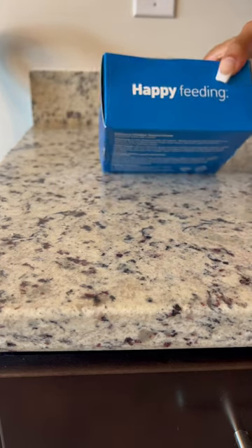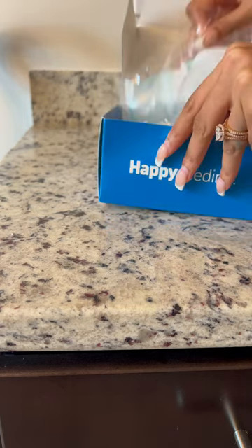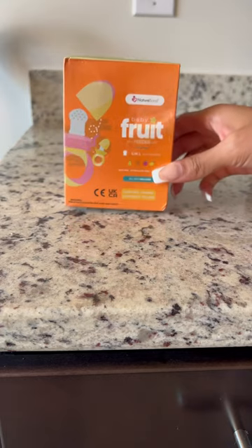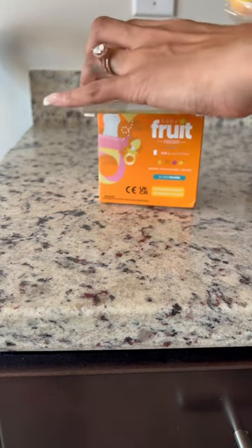These are from Amazon. These little teethers — you just place a little bit of food on the inside while your baby's teething, so they can also eat and teethe at the same time. Now I'm just opening up the second box, the fruit one.